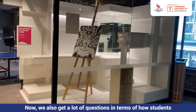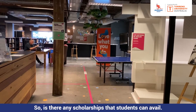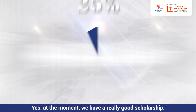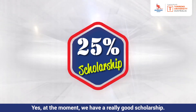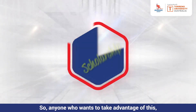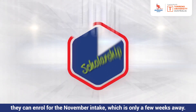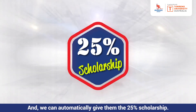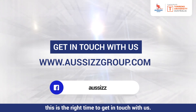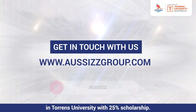We also get a lot of questions about financial difficulties students are facing during this time. Is there any scholarship available? Yes — at the moment we have a really good scholarship: a 25% scholarship for our summer program. Anyone who wants to take advantage of this can enroll for the November intake, which is only a few weeks away, and we can automatically give them the 25% scholarship. So if you're willing to study this course, this is the right time to get in touch with us and we can help you get admission to Torrens University with a 25% scholarship.